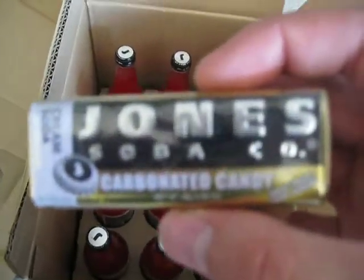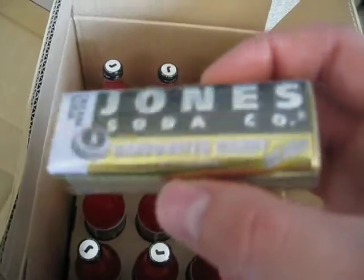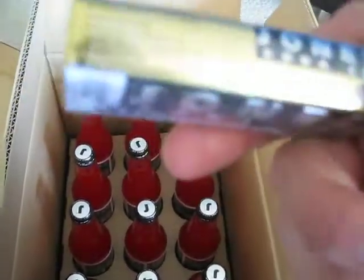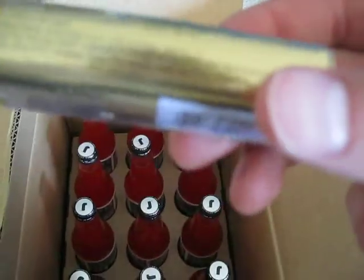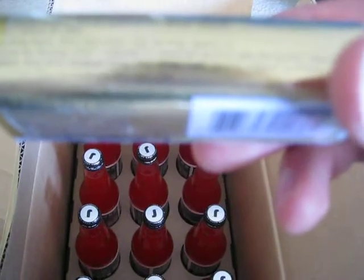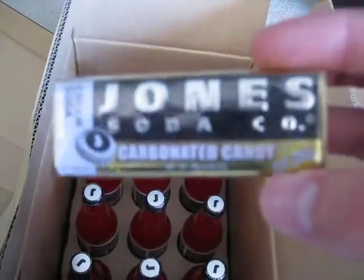And then he also sent me a Jones Soda carbonated candy. Nice. These things look very good. I haven't had these before. I don't see a nutritional label — let's see. Only 10 calories per four pieces, so we'll have to definitely try these things out.